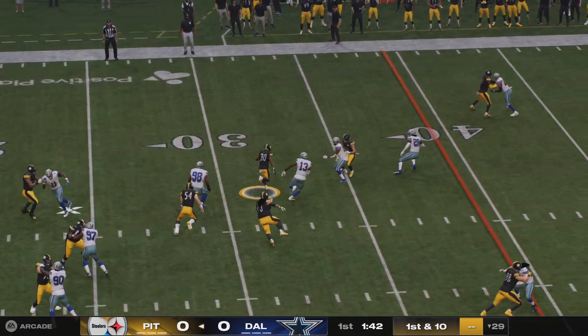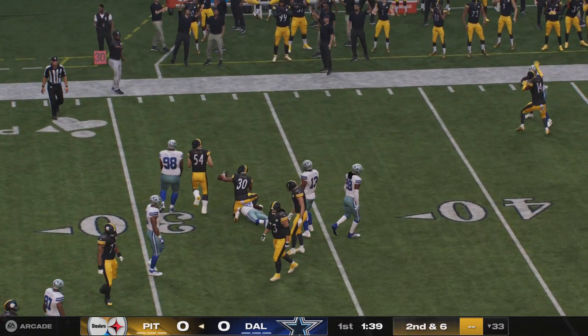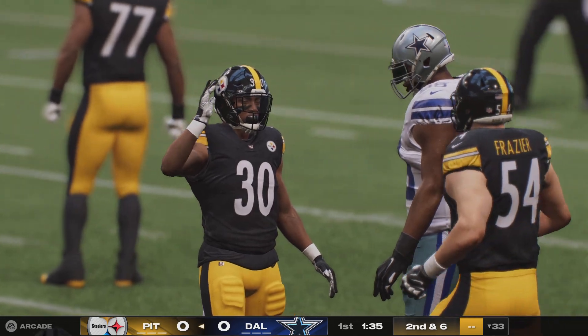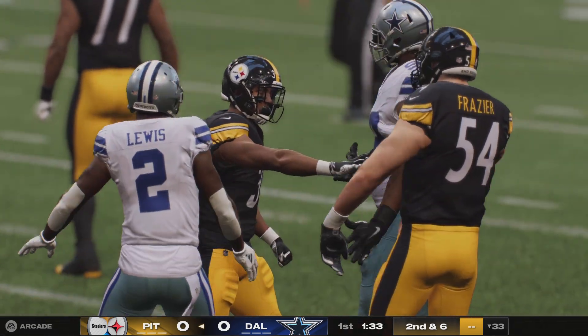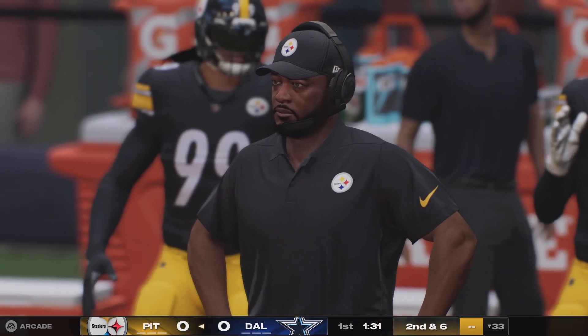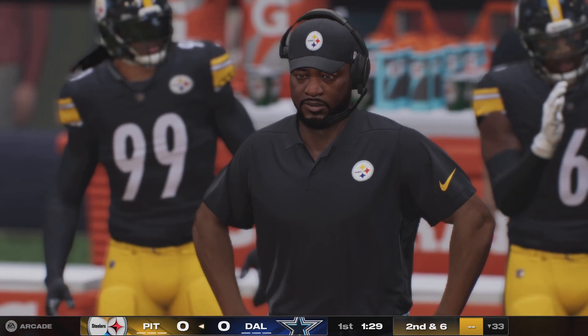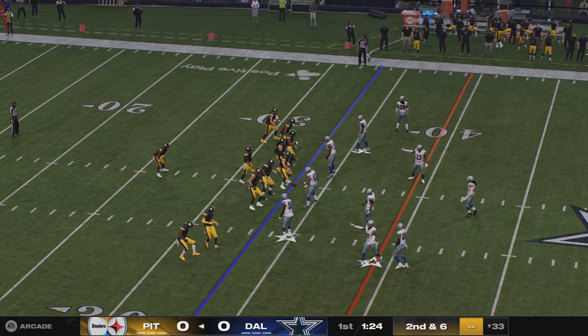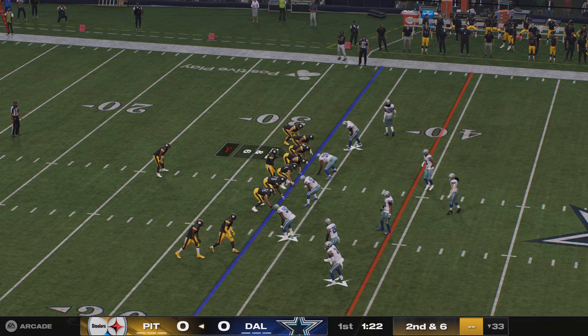On first down, they'll run, and this one gets to the 33-yard line before it's stopped. It's a four-yard pickup, and that's going to bring up second and six. These are the kind of runs, Kate, that a balanced game plan and a balanced offense is built on. It gets you good yardage, it sets up your play action, and it keeps that defense honest.